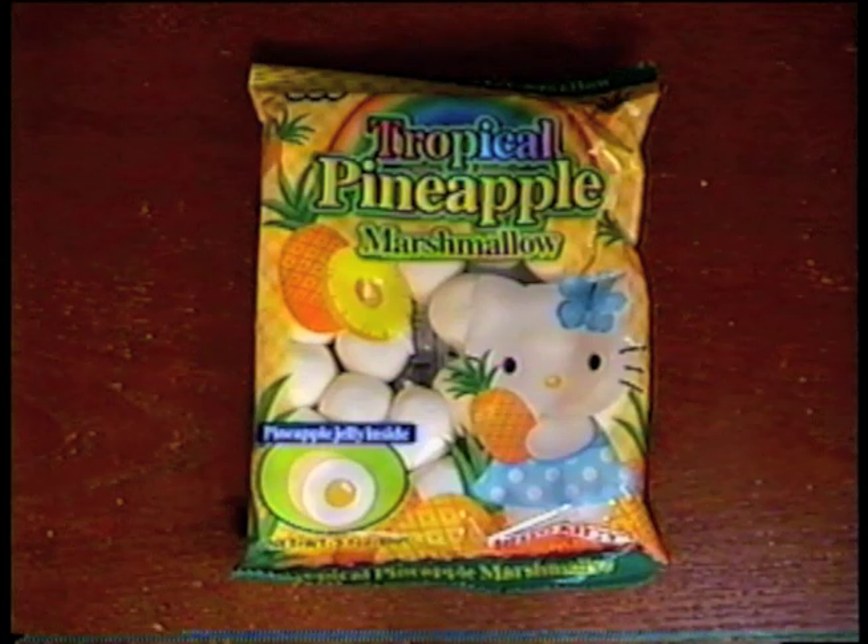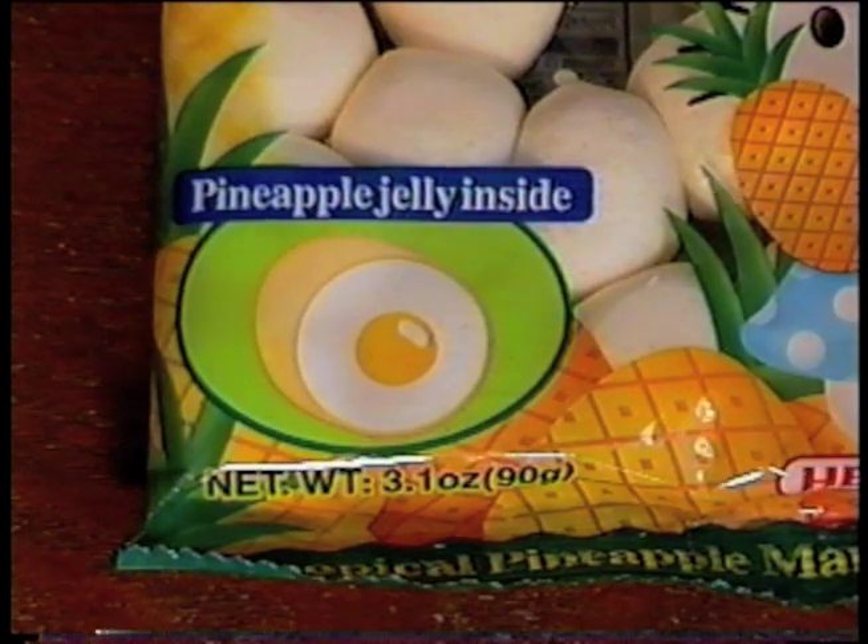And I got some treats to try. First up is the Tropical Pineapple Marshmallow Hello Kitty candy from Sanrio with pineapple jelly inside. Pineapple Marshmallow. This should be pretty interesting.